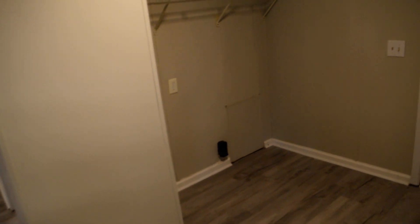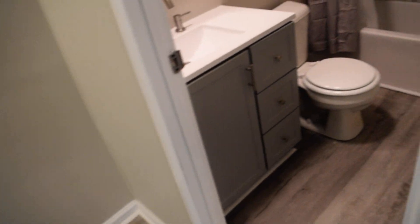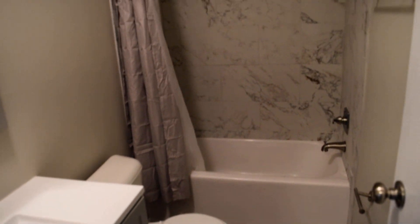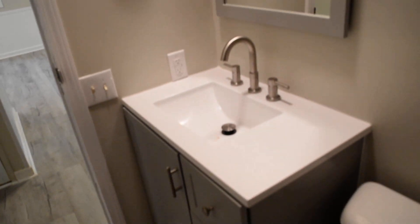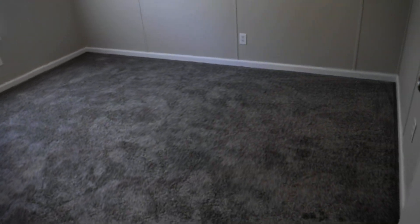Laundry nook here, and the pantry, linen closet. Second bathroom with more pretty tile work. New vanity. And two more bedrooms.